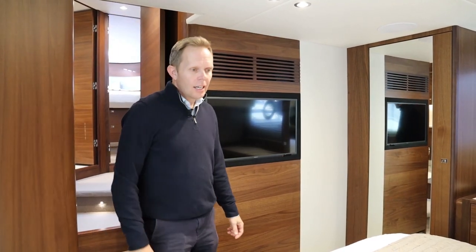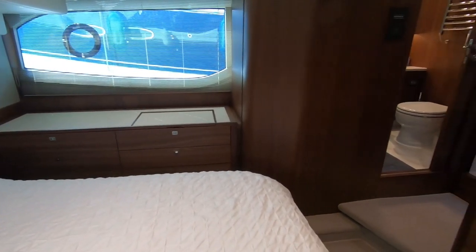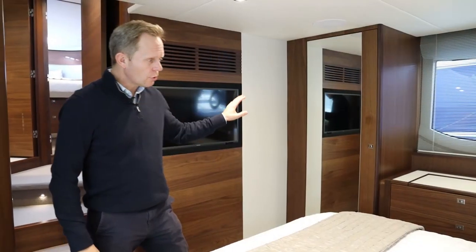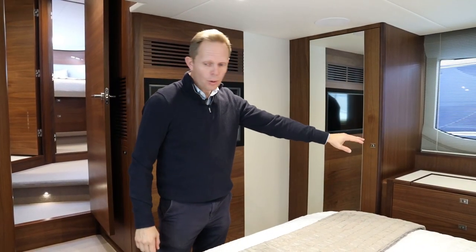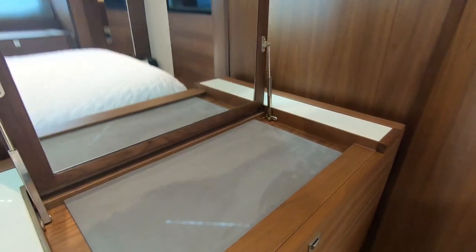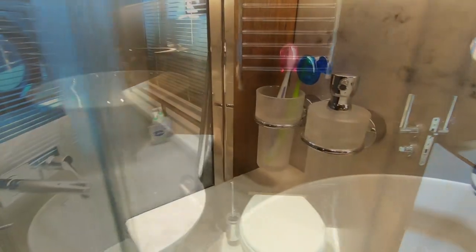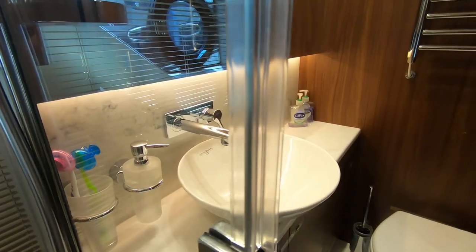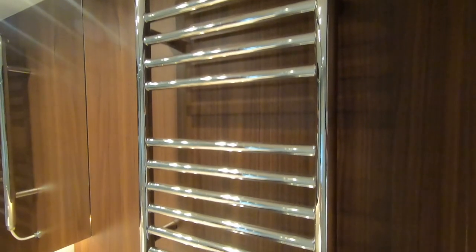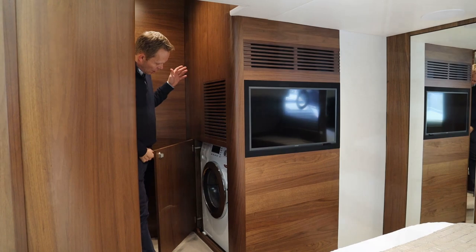The F50 has a lovely owner's suite. This particular boat's owner decided to have two sideboards in place of the sofa, so we've got storage all the way down the port and starboard sides with the added benefit of a vanity unit. There's a lovely full-height wardrobe, and on the port side the ensuite bathroom with a separate shower. Behind the door — a really nice feature — is the washer dryer.